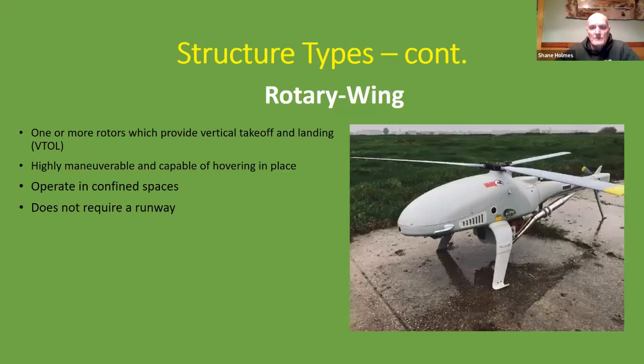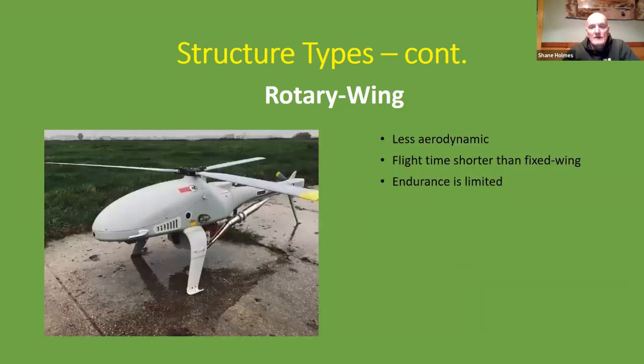Rotary-wing drones have one or more rotors, can take off and land vertically, are highly maneuverable and capable of hovering in place, operate in confined spaces, and don't require a runway. Their disadvantages are that they're less aerodynamic, have shorter flight times, and limited endurance. This is the typical type of drone you see being used recreationally today.